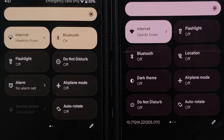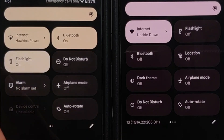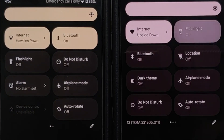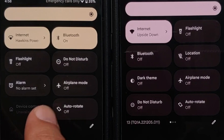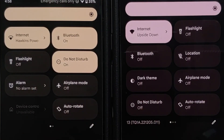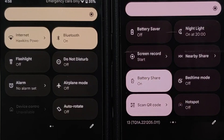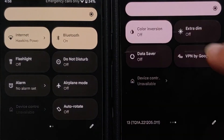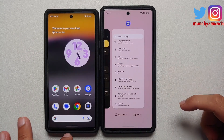In Quick Settings, some icons have gotten animations. The flashlight icon is now animated — on the November build it was not black when turned on, but on the December build it is. The Do Not Disturb icon now rotates when toggled. Similarly, Battery Share, Hotspot, Extra Dim, Color Inversion, and Data Saver all have new animations.